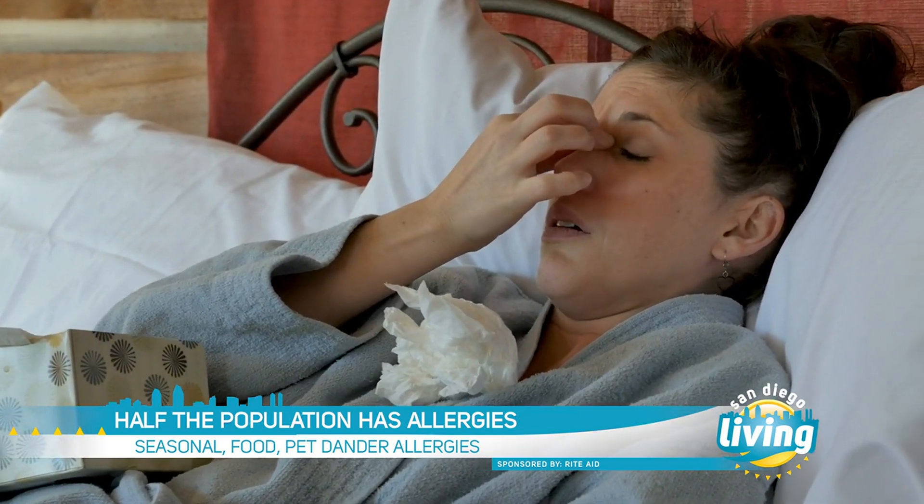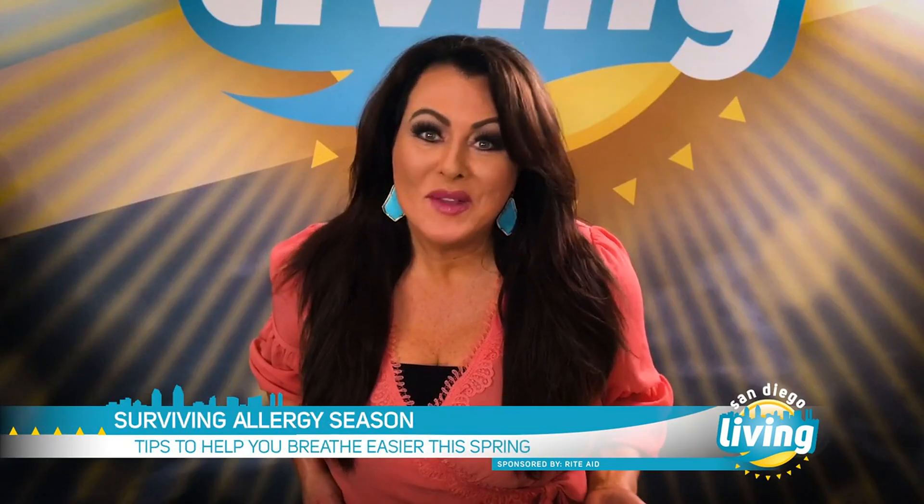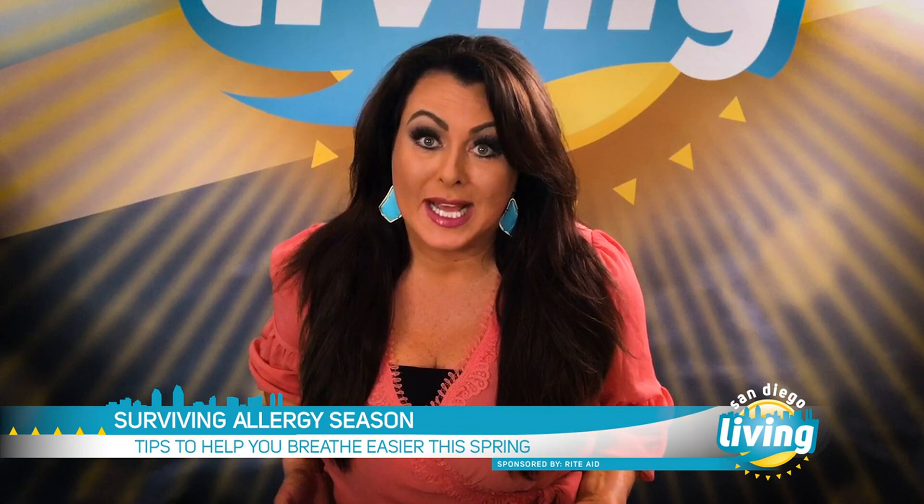Summer, how common are allergies? Allergies are very common — almost 50% of the population suffers from some type of allergic disorder, whether it be due to seasonal allergies, pet dander, or food allergies. Now, we know that different allergens spike at different times of year.